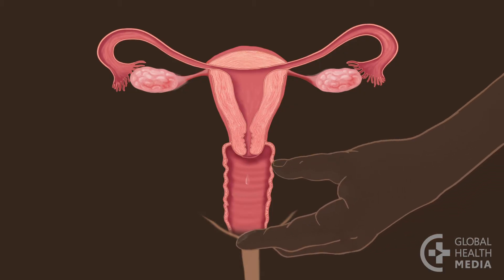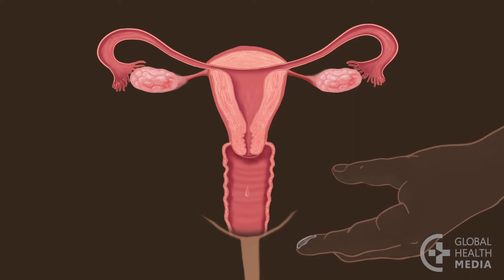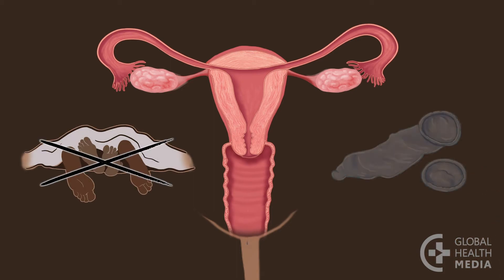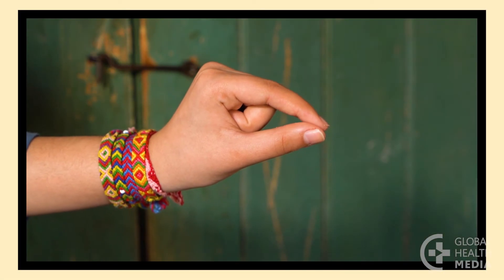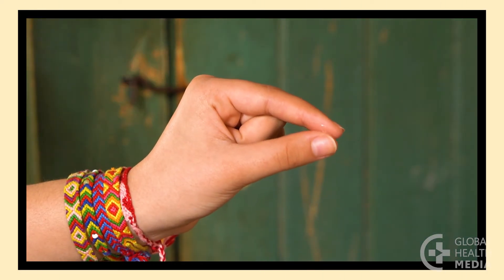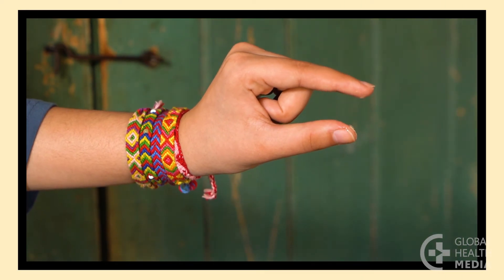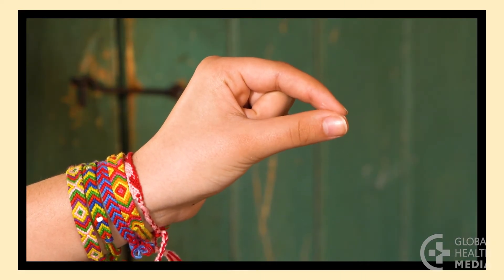Secretions usually start a few days after your monthly bleeding stops. They're normally white or clear in color, coming from your vagina. As soon as you notice any secretions, pregnancy is possible — you and your partner need to avoid vaginal sex or use a condom that day and the following day. The secretions will start in very small amounts and you need to pay close attention to notice them. As the days go by, the amount of secretions increases and they are easier to see and feel.